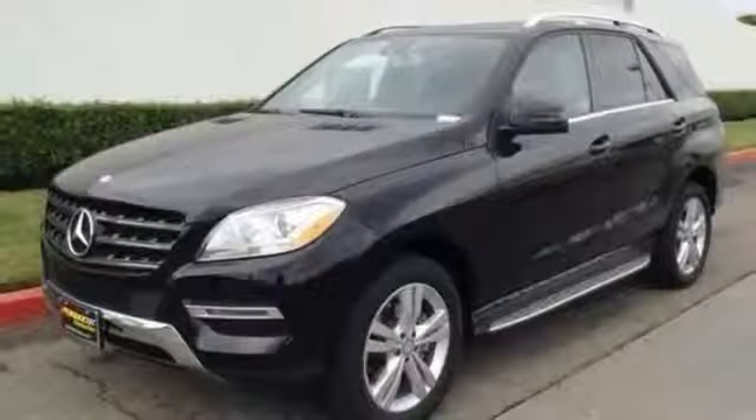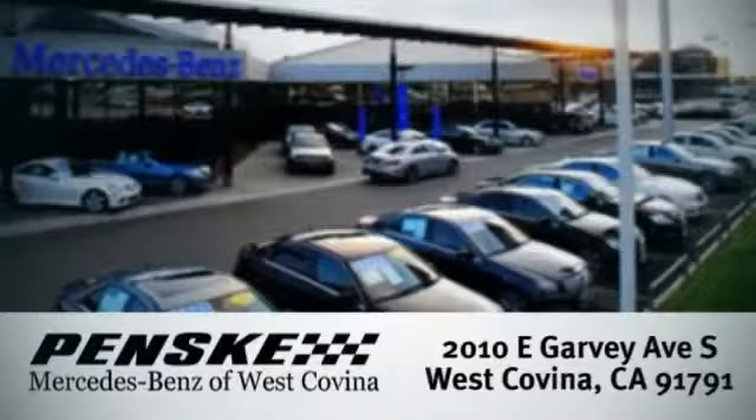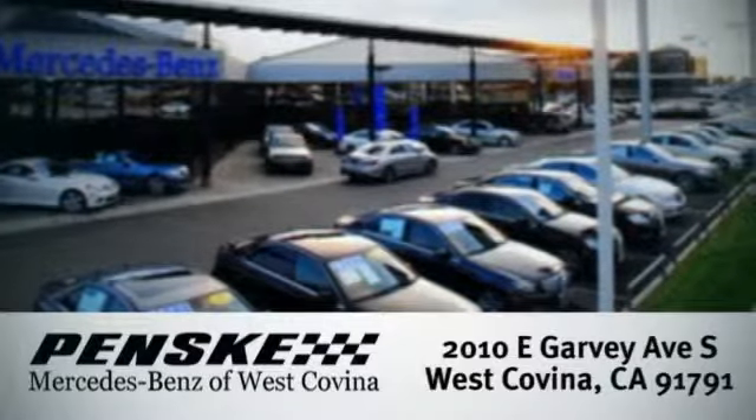Come take a test drive today. Visit today. We're conveniently located at 2010 East Garvey Avenue South in West Covina, California.